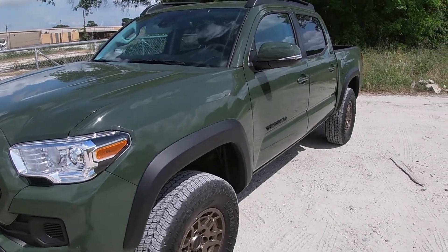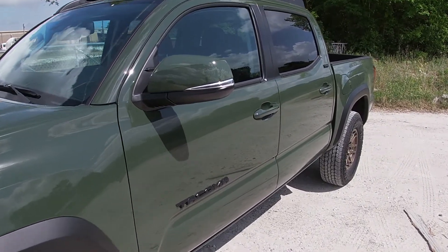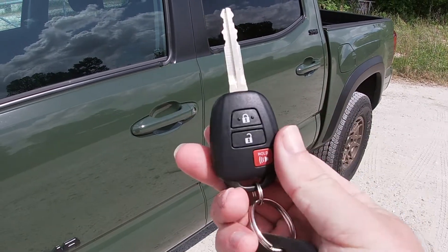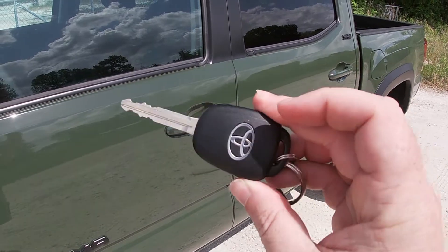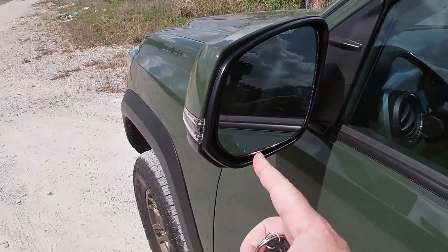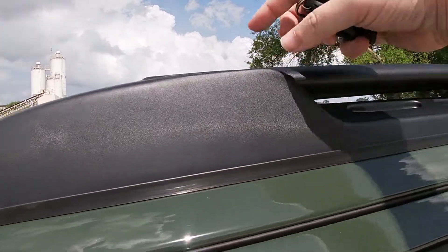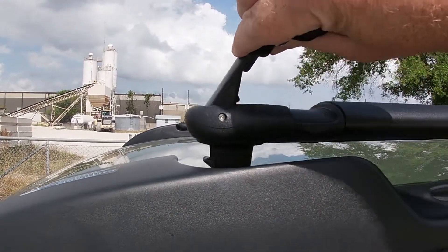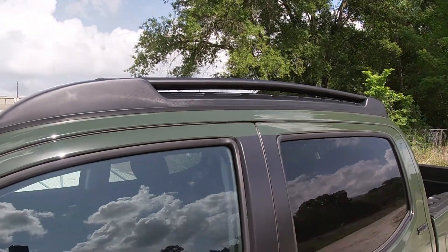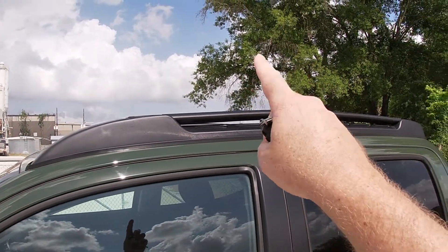Because this is an SR5, it's nowhere near as loaded as a TRD Off-Road or TRD Pro, so features aren't the biggest priority. There's no advanced keyless access — just a standard Toyota key with lock, unlock, and panic. You've got body-colored side-view mirrors with LED turn signals. With the tech package as an optional extra, you get blind spot monitoring with rear cross-traffic alert. And for about $500, you can get adjustable roof rails that swing up and out and lock into place — more flexible than fixed crossbars.